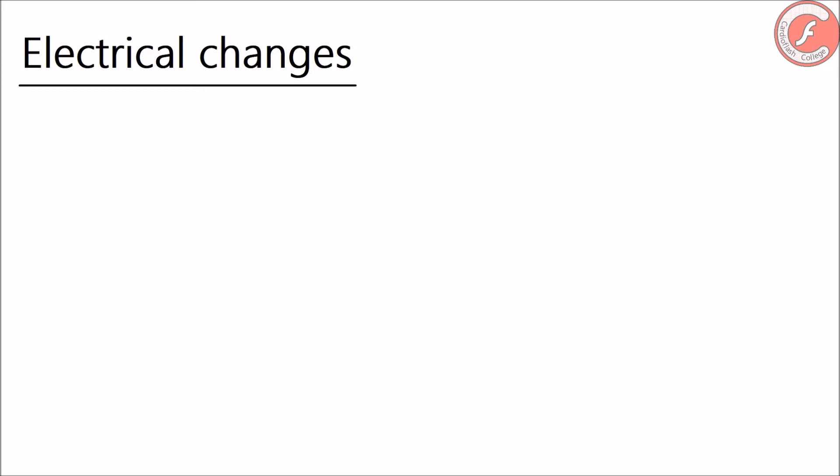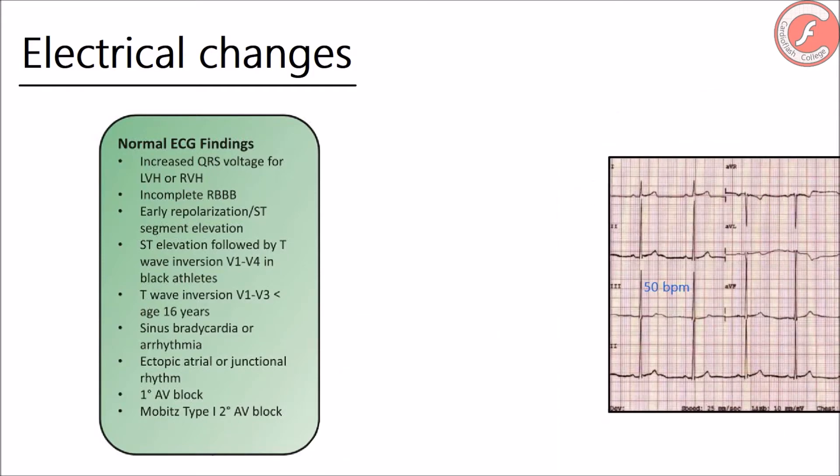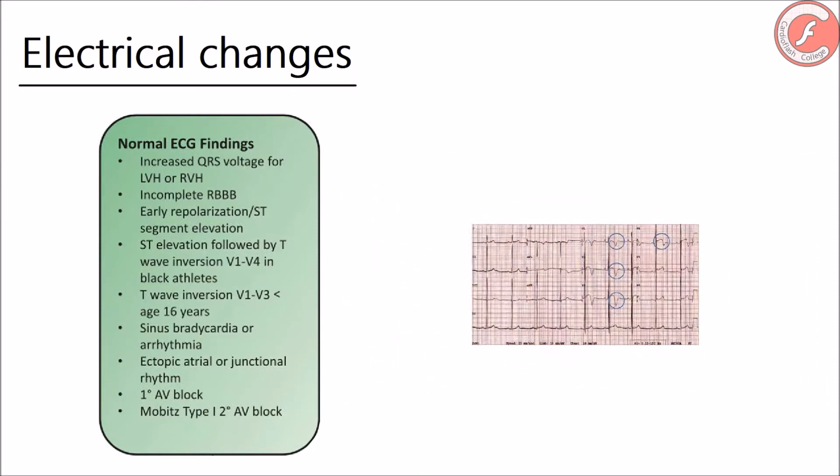Returning to the electrical adjustments of the athlete's heart, there are three types of electrocardiographic findings. The most frequent are called common alterations, produced by the increase of cardiac cavities, increase of myocardial thickness, and activation of the vagus nerve system. They usually do not have clinical importance, neither require any specific study, and they tend to disappear when sport activity ceases. Some examples are voltage increase in QRS complexes without criteria for hypertrophy, incomplete right bundle branch block, early repolarization, juvenile pattern of repolarization, or sinus bradycardia.